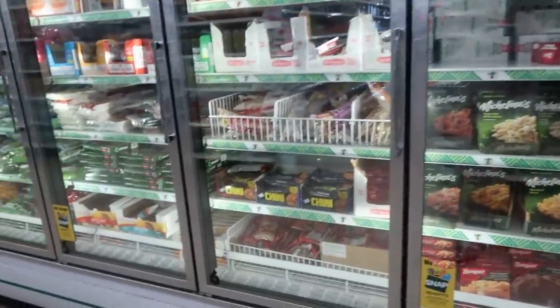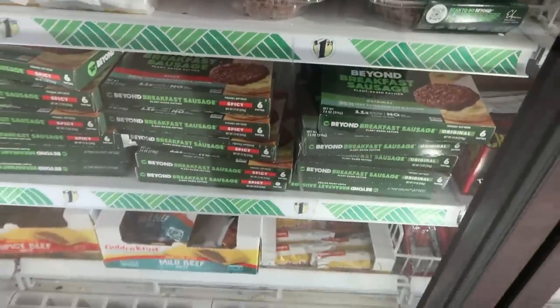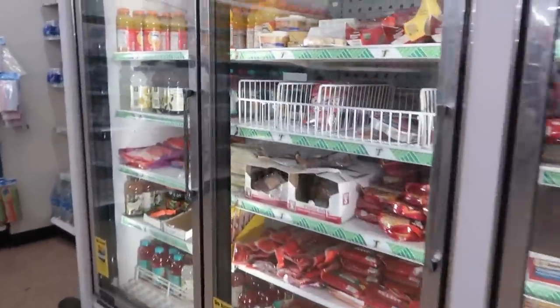Everything else is pretty much the same. There's some of the Beyond Burger stuff and breakfast sausage. That's it for the refrigerator section.